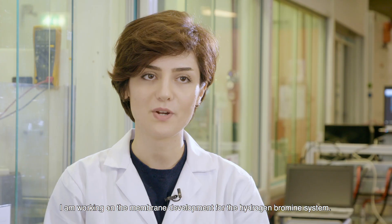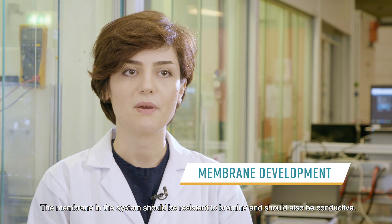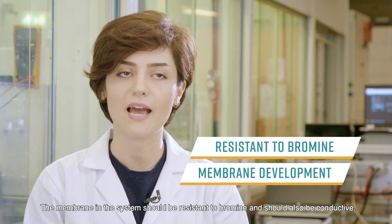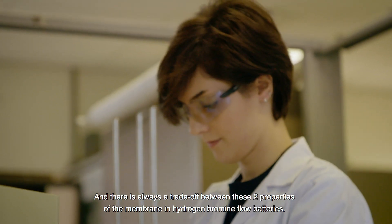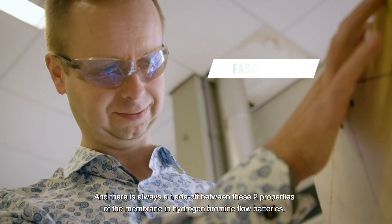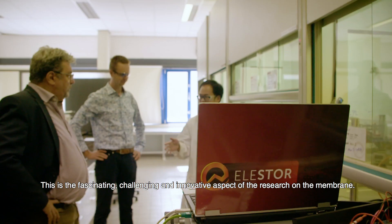I'm working on the membrane development for the hydrogen bromine system. The membrane in the system should be resistant to bromine and should also be conductive. There's always a trade-off between these two properties for the membrane in hydrogen bromine flow batteries. This is the fascinating, challenging, and innovative aspect of the research on the membrane.